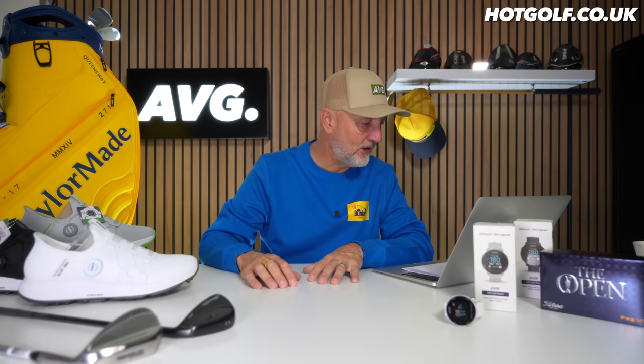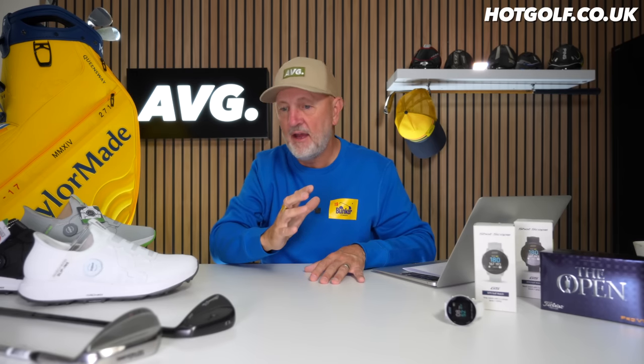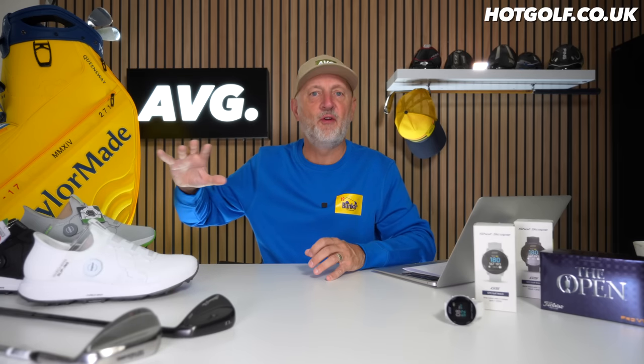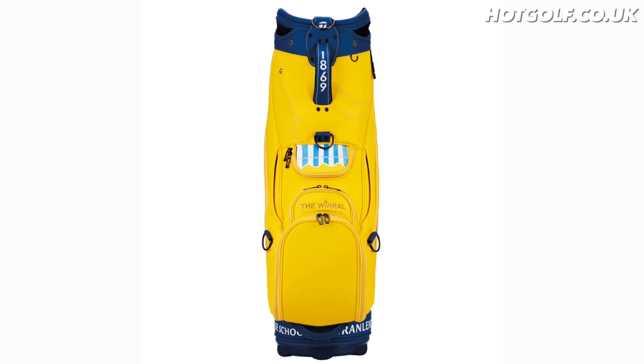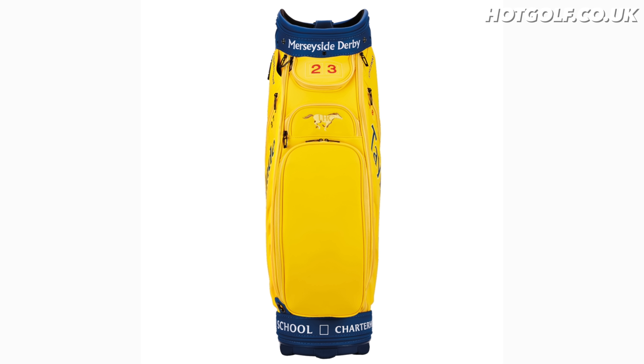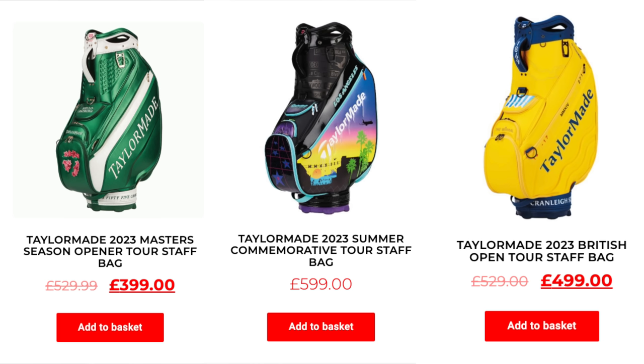Next up is the bag — a TaylorMade limited edition, tied in with The Open Championship which has just passed. Brian Harman made it a bit of a procession in the end, so it wasn't the most exciting finish. The bag is £499 — it's the kind of thing you might stick on the shelf as a collector's piece rather than ever use. Hot Golf still have the Masters and US Open editions available to buy as well.